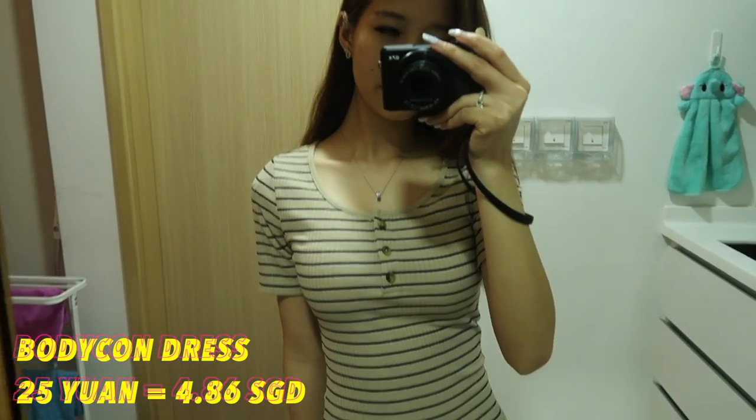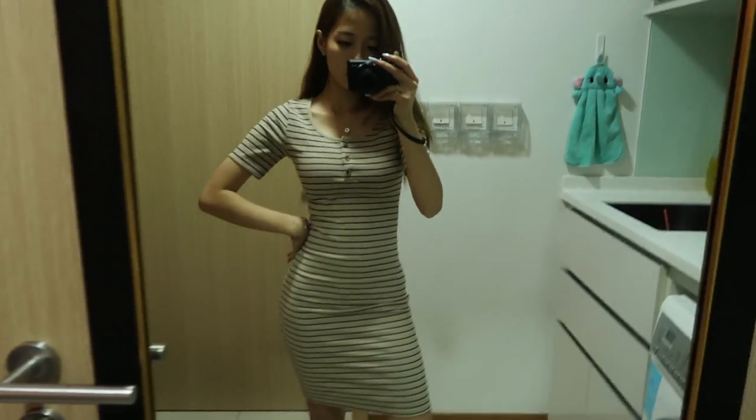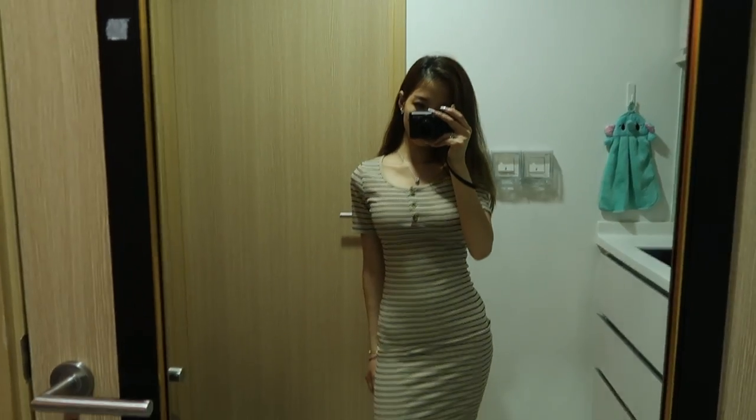So the first item I got is a bodycon dress. I actually bought this because of the button details and I feel the cutting on top is very nice. I generally like the color as well as the material because it's knitted. So this is definitely worth it for me. I only bought one dress — the rest will be tops and bottoms.